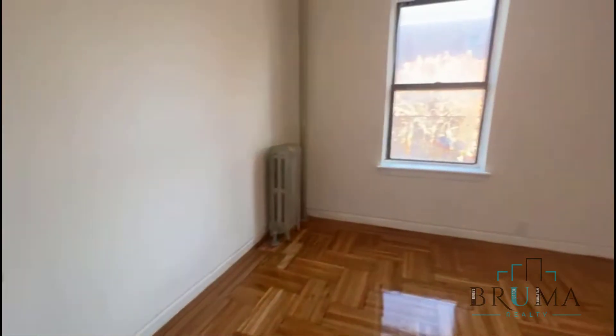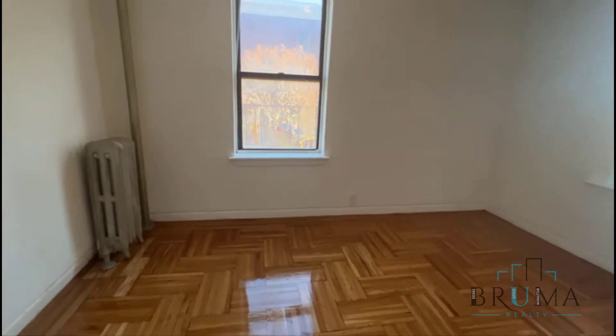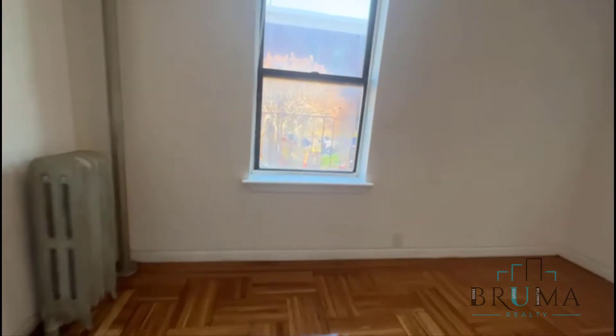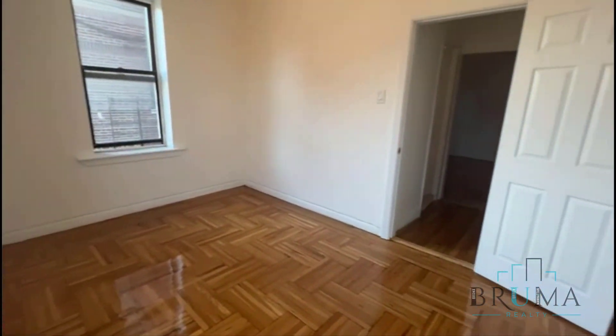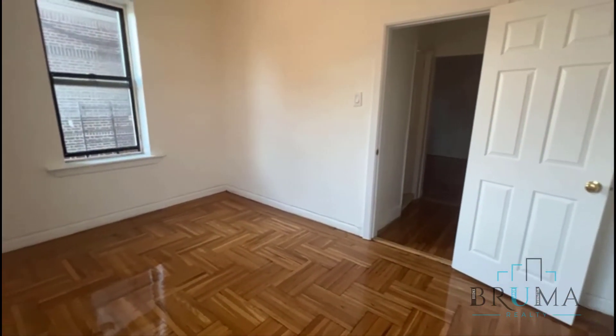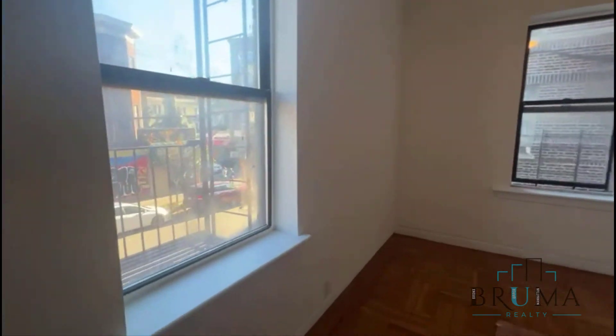Another deep closet here. Finally, the bedroom — you could put a king size or queen size bed in here. This is a corner room as well, so you're going to get light from both sides.